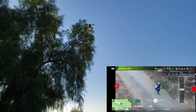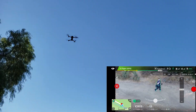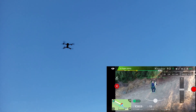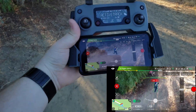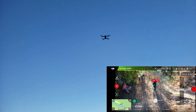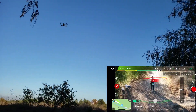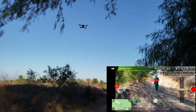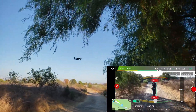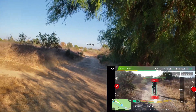All right, now let's go back. Did you guys see that? It just went right below!